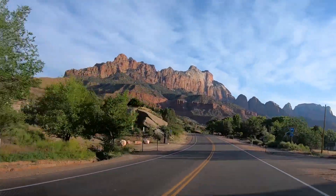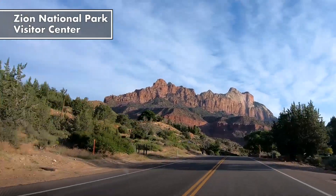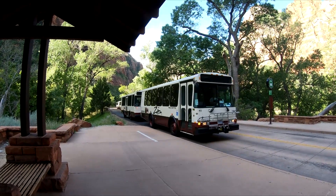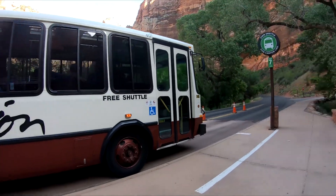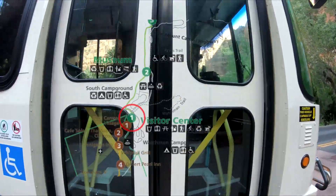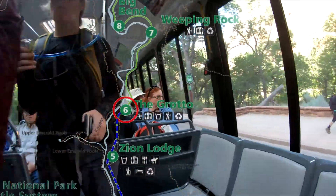Zion is located in the southern part of Utah. Set Zion National Park Visitor Center on your navigation app and off you go. The park has a shuttle system that takes you to the hiking trails — a shuttle arrives every 10 minutes or so. We'll take the shuttle from the visitor center at stop number 1 and get off at the Grotto at stop number 6.